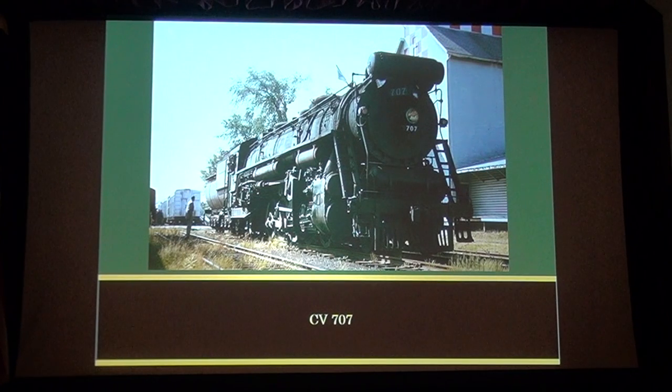Page 14, December 23, 1930: 700 class engines begin running through to Brattleboro — Engine 706, Train 494, making first trip and returning on Train 491. Page 120, August 8, 1931: Train 700 class handling a 4,500-ton train, White River Junction to Brattleboro.